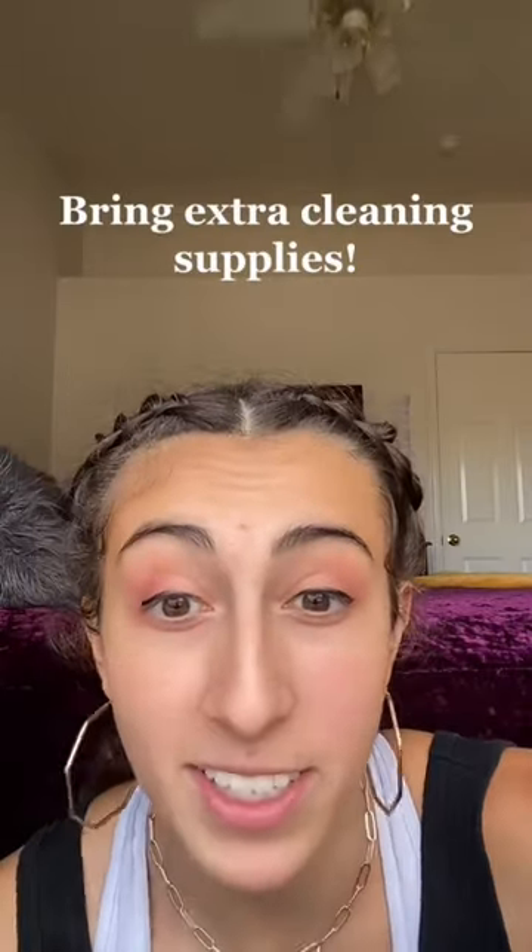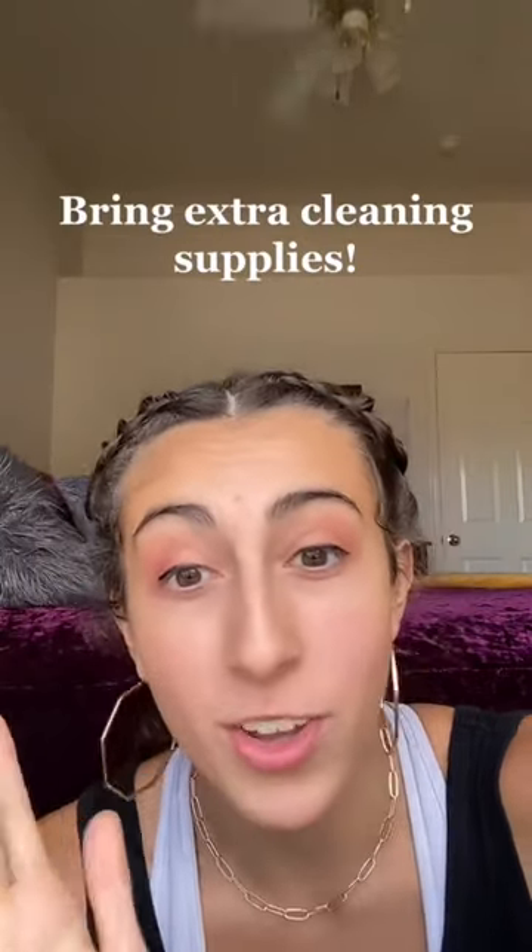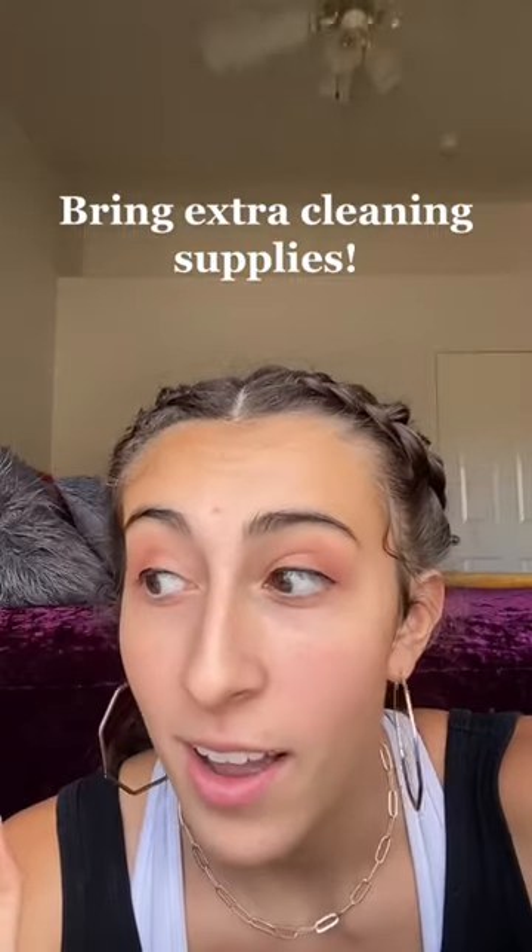My next piece of advice is to bring extra cleaning supplies, so you can wipe everything down and know that your space is clean before you take it over.